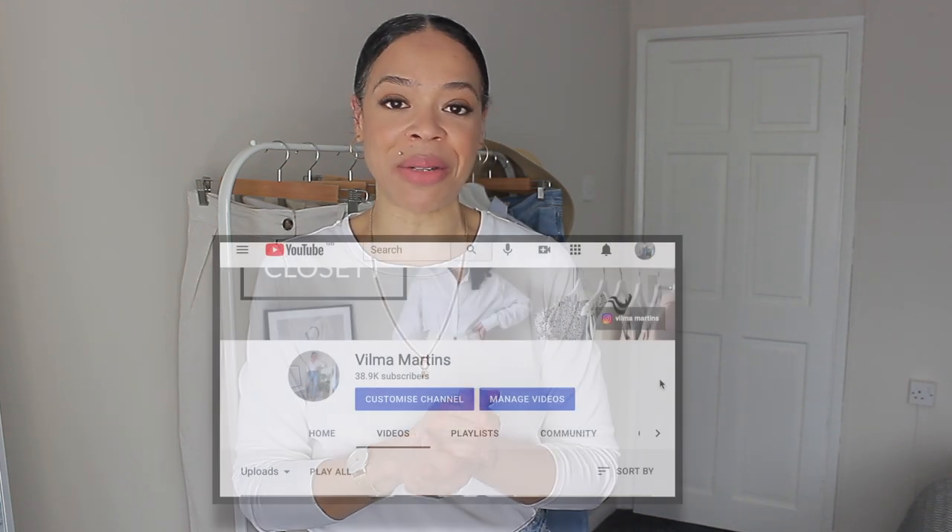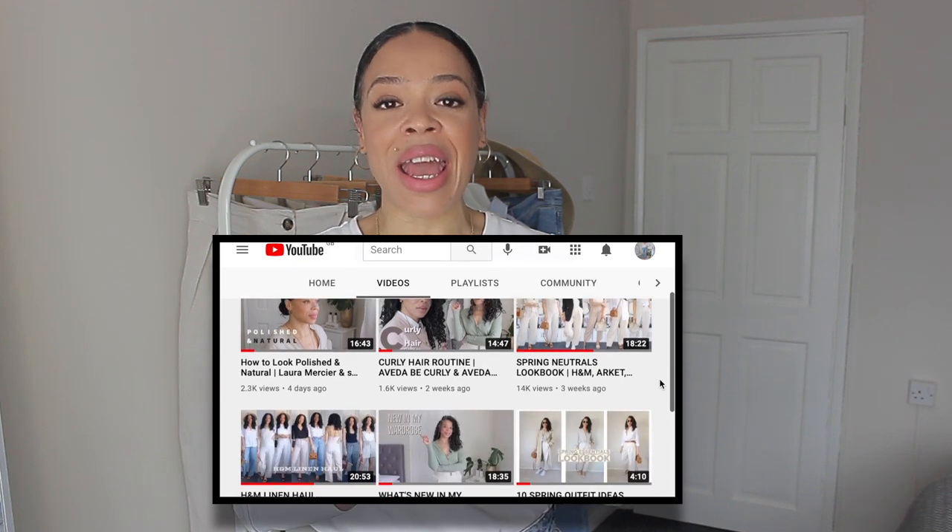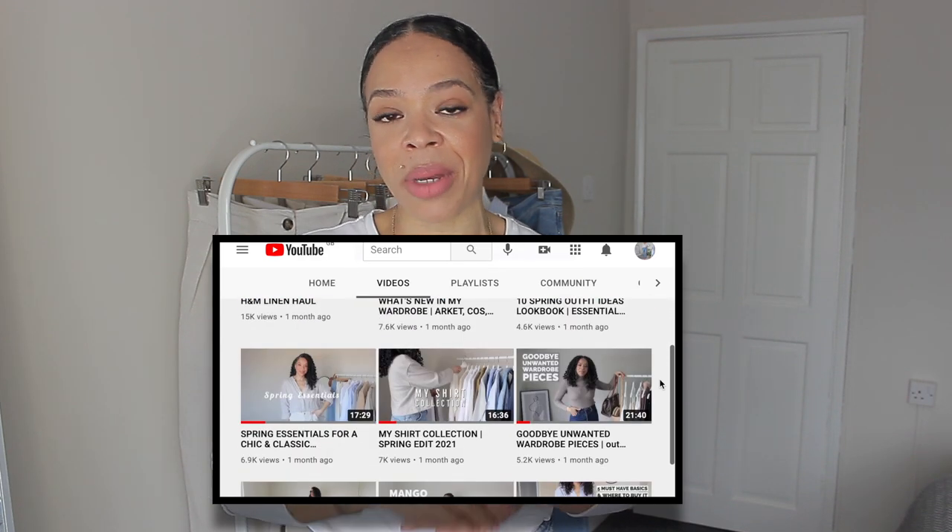If you are new here to my channel, my name is Vilma. I do one video a week related to fashion and lifestyle, beauty here and there. I would absolutely love for you to consider subscribing if you haven't already, and also follow me on Instagram — I'll leave my handle and the link to my platforms down below. So with all that being said, let's get started.